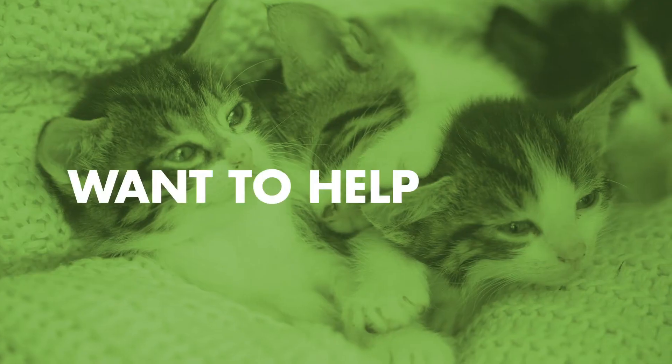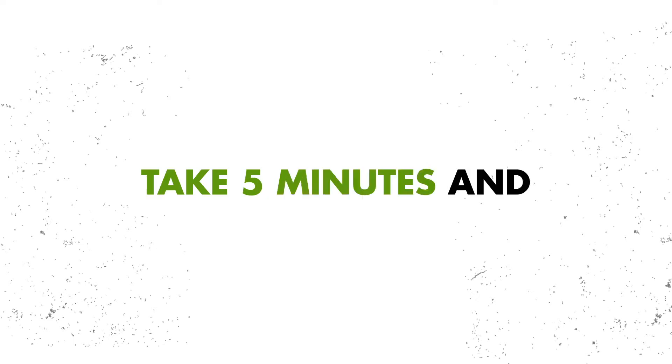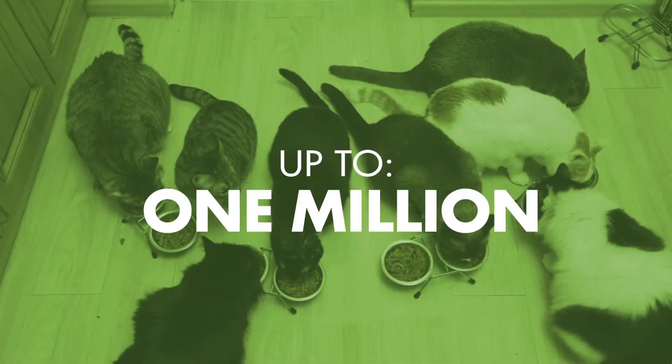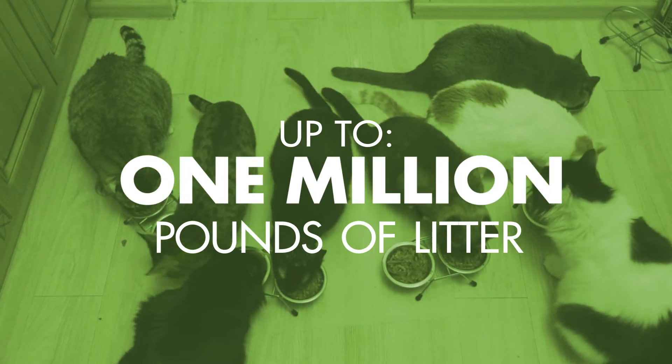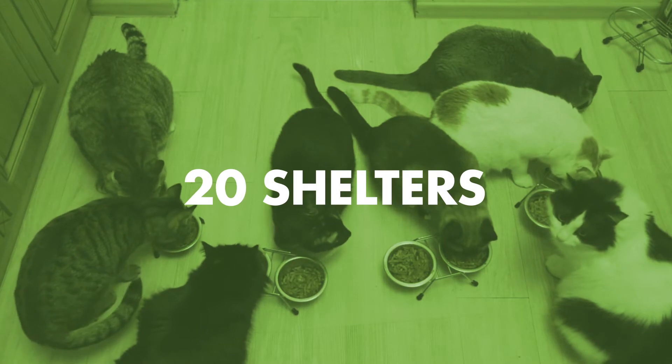Hey there cat people! Want to help support our shelter? It's easy. Just take five and hashtag Give a Crap. This year, World's Best Cat Litter is donating up to one million pounds of litter to shelters in need, and Second Chance Sheridan Cat Rescue is one of 20 partners selected to participate.